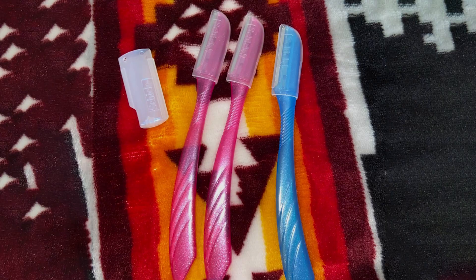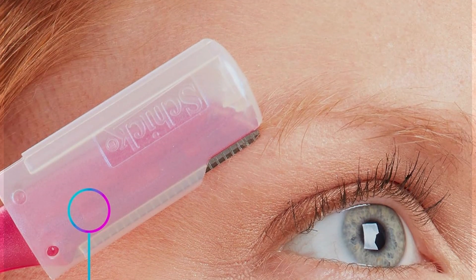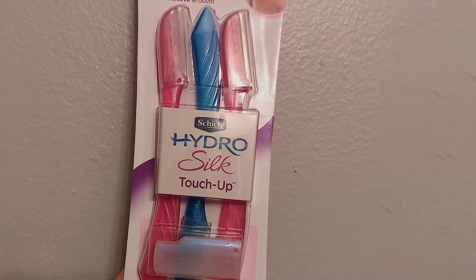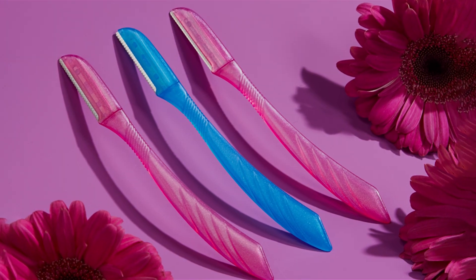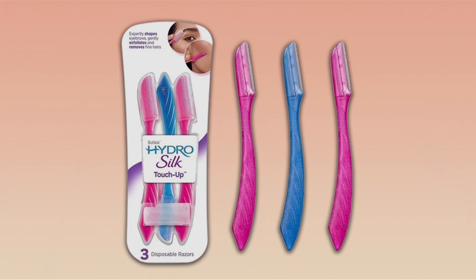Leaving your skin feeling silky smooth and radiant. Not only does this tool enhance your skincare routine, but it also promotes better product absorption, allowing your favorite skincare products to penetrate deeper for maximum efficacy. Built to last, these dermaplane razors boast exceptional durability, ensuring long-term usage and value. And with an affordable price point, achieving professional quality results at home has never been more accessible. Say goodbye to peach fuzz and hello to a radiant complexion with the Schick Hydro Silk Touch-Up Dermaplaning Tool.